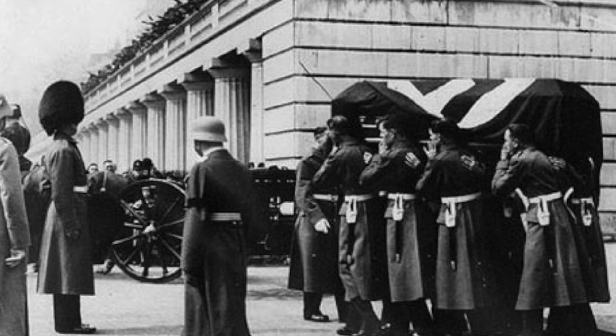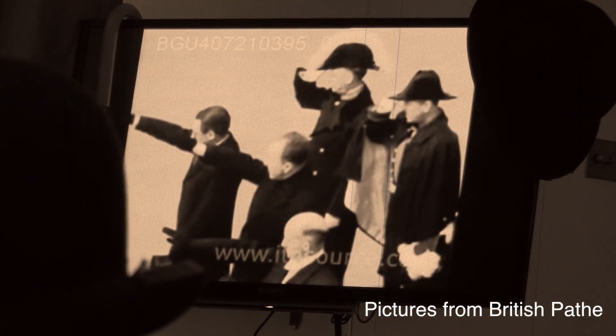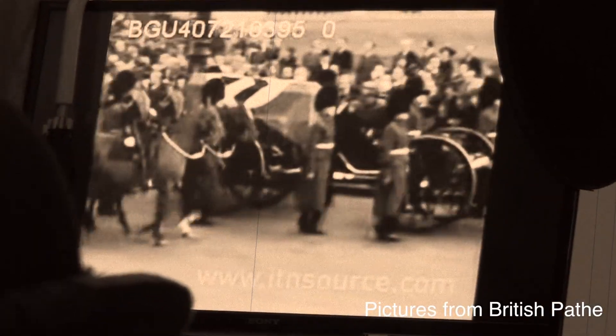And when he died, one of the oddest sights was his funeral, in which his coffin was draped in a swastika flag and taken down these very steps past Buckingham Palace on a gun carriage with a proper military escort all the way to Dover, and then taken over to Dresden where none of the Nazi party attended his funeral. Which is rather sad.